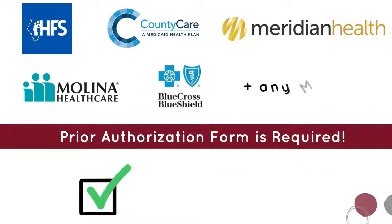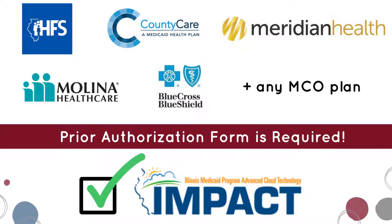When the primary insurance provider is Illinois Medicaid, County Care, Meridian, Molina, Blue Cross Blue Shield Community, or any MCO plan, a prior authorization form is required along with the documentation.